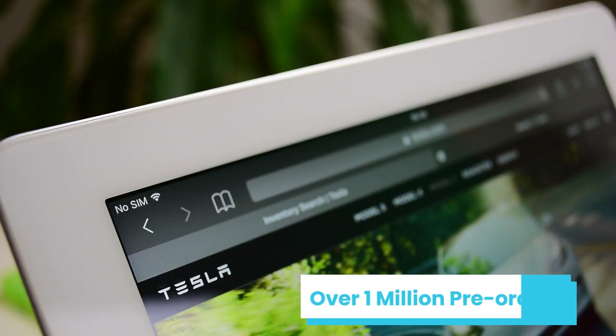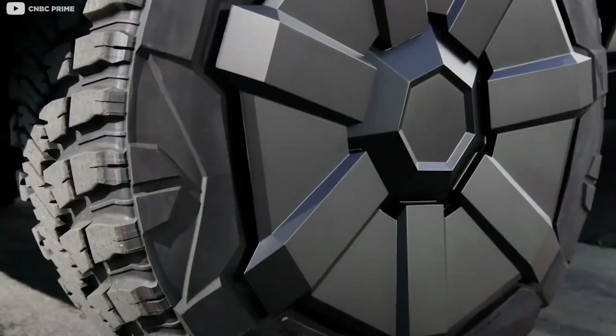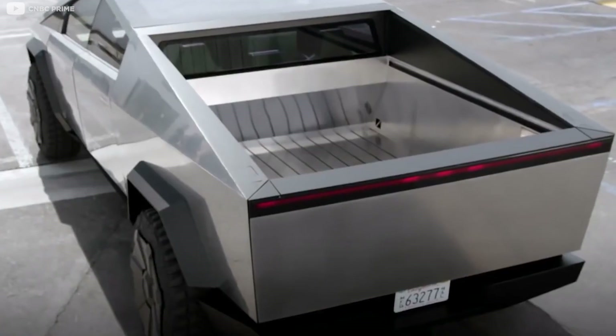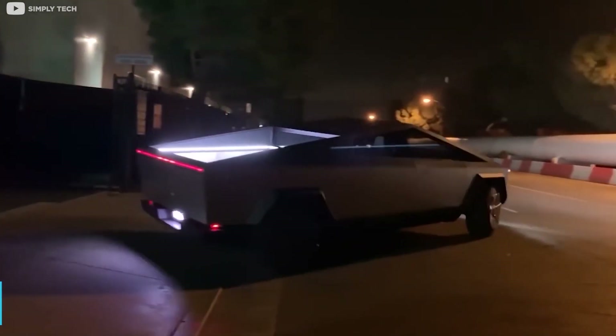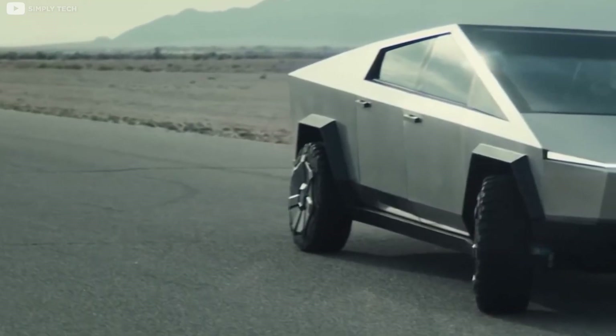The Cybertruck has attracted over 1 million pre-orders, according to unofficial sources. It shows how much trust buyers have in the product's manufacturer when this happens to an unreleased product with a starting price of $39,900. What exactly are these people getting with the Cybertruck, other than owning a truck that stands out in a sea of pickup trucks?